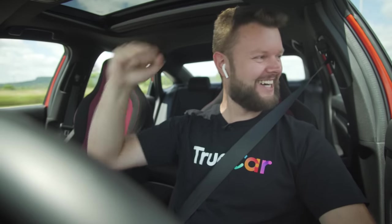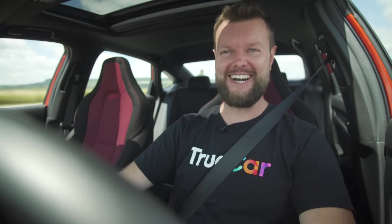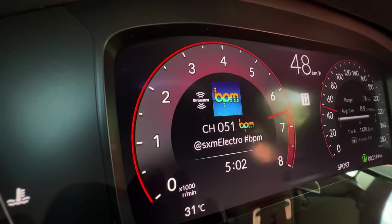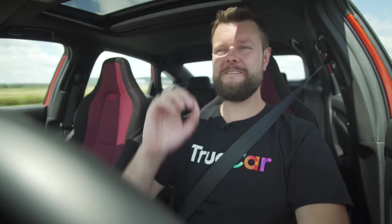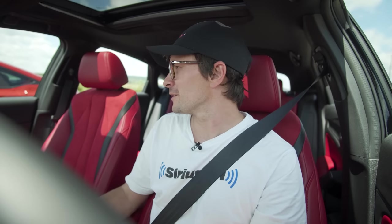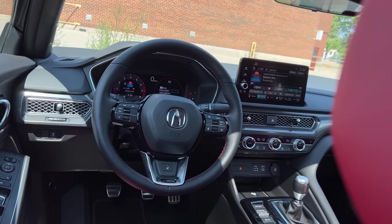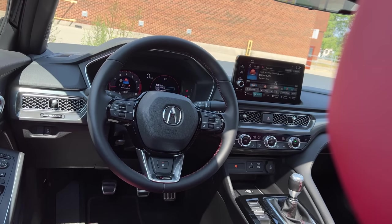We got a faster shift — identical. There's a very minor difference in performance between these because the Integra is a little bit heavier than the Civic — not much. It's also wider, and it's also longer. And for some reason I still feel faster through cliche. It's those tires — those Continentals. I also noticed the steering wheel feels a little bit nicer in the Integra.